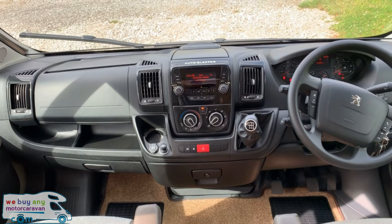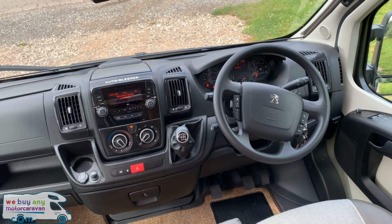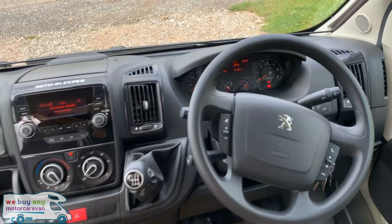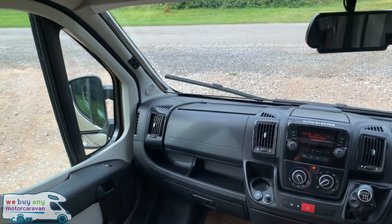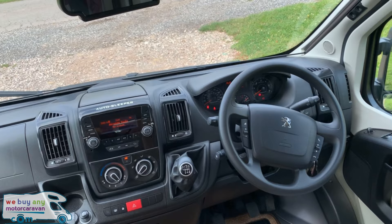The cab itself is very highly specced, which you'd expect with it being an Auto Sleeper. This one in particular is on the Peugeot Boxer 2.2 HDI engine with the upgraded 150 brake horsepower. This has the premium pack which includes extras such as cab air conditioning, air ride suspension, reversing camera, and daytime running lights. Driver and passenger airbag is standard, steering wheel controls, Bluetooth phone prep, six speed gearbox, CD radio player and everything that you need in the cab.